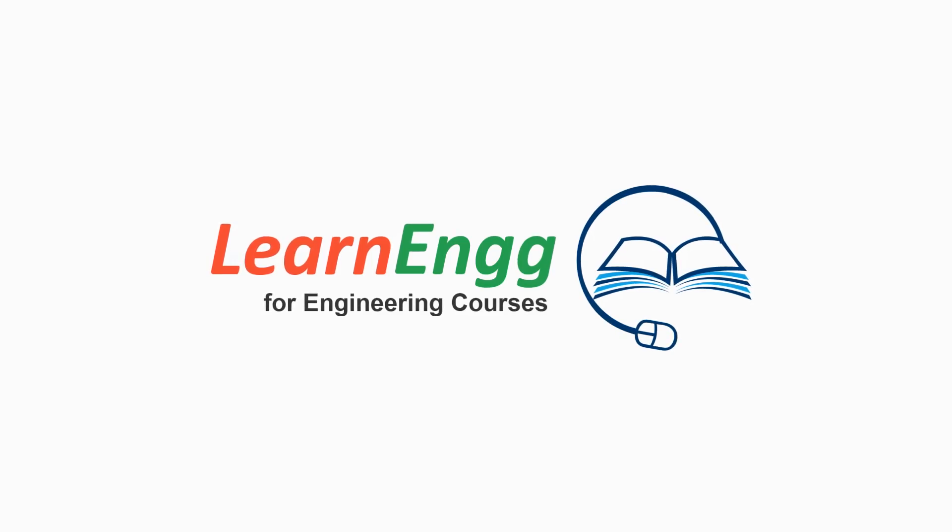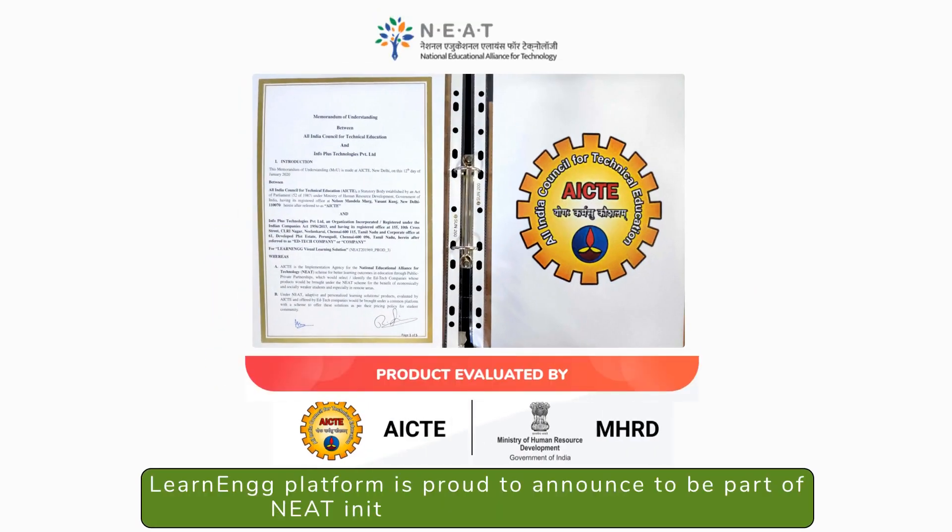Learn Engineering is a content-based e-learning platform for engineering and polytechnic courses. The Learn Engineering platform is proud to announce being part of the NEET initiative by MHRD and AICTE.